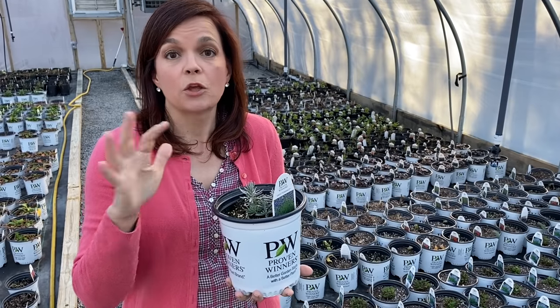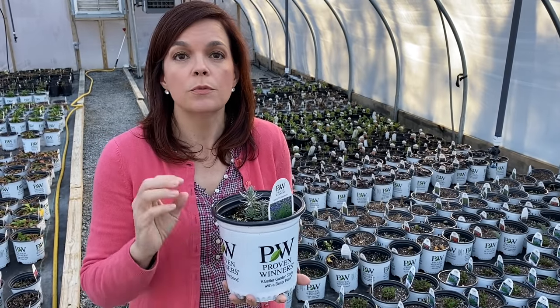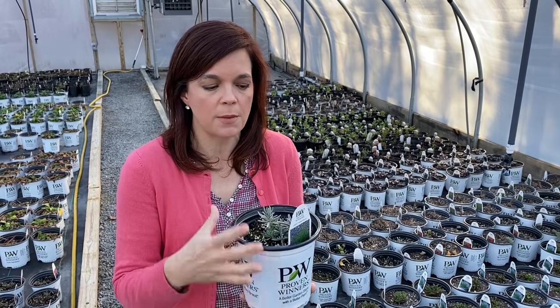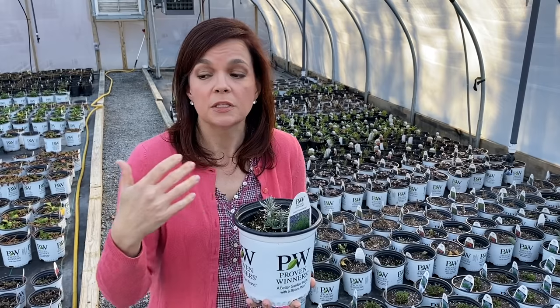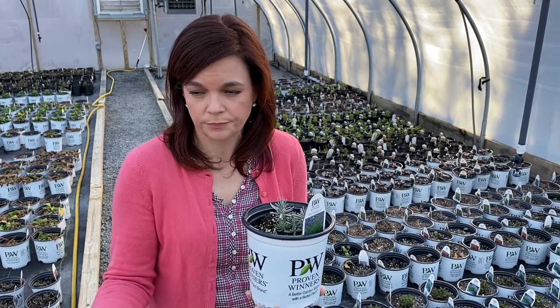Before we go into actual plants, I want to talk to you about perennials. When you're buying a perennial, your main investment shall we say is in your root system, maybe not the foliage that you see up top. Because if you look at some of these plants, it's just pots of soil and there's no active foliage on them yet.